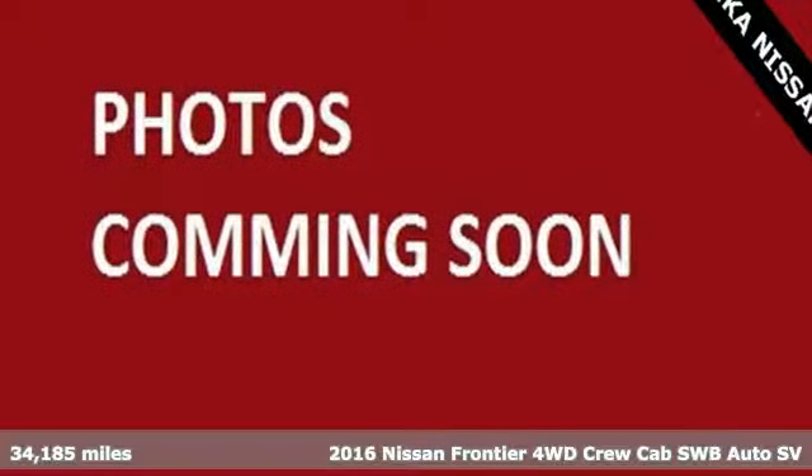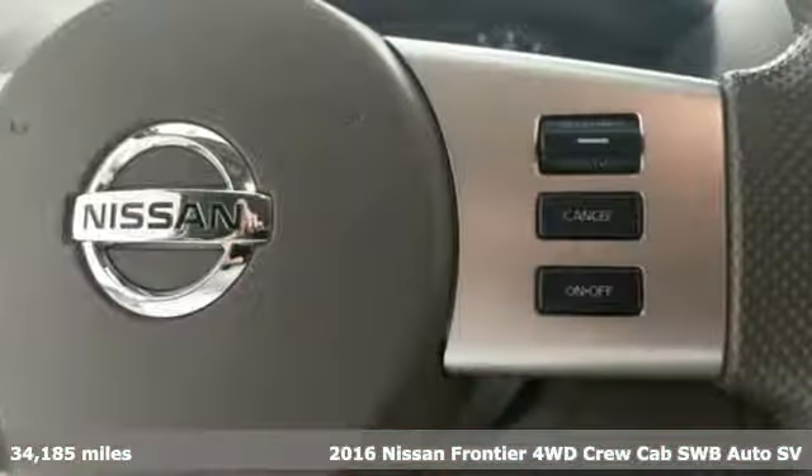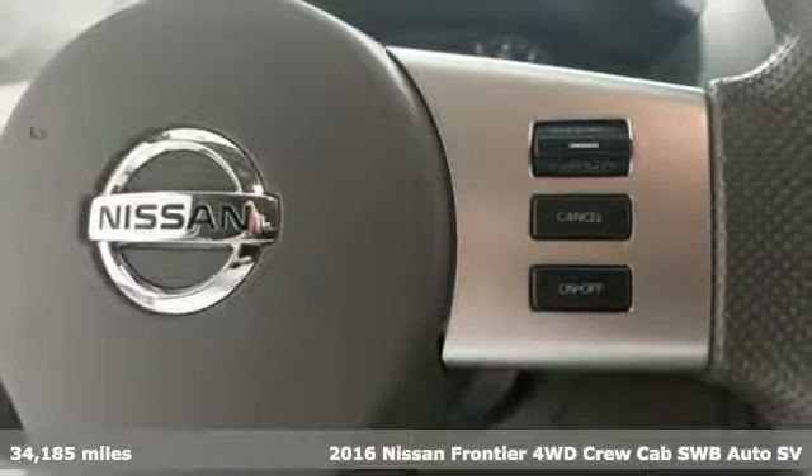Here's a 2016 Nissan Frontier. With this versatile mid-sized truck, tough is always on call.